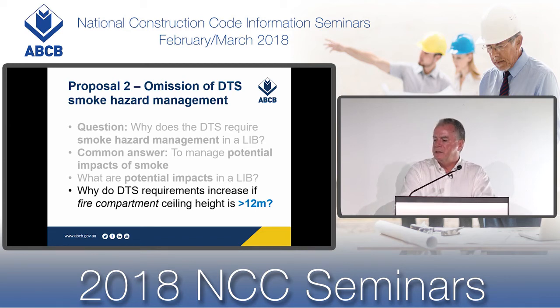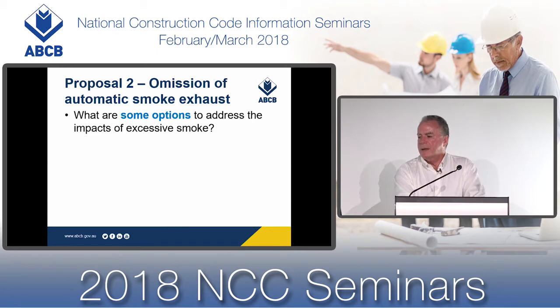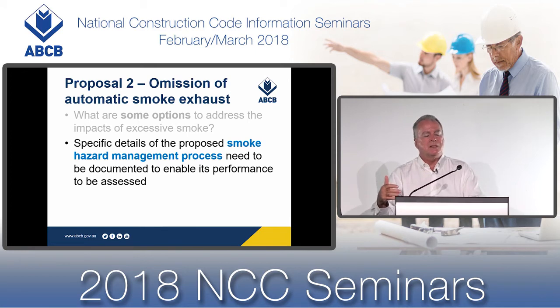You need to be aware of why the NCC requires certain deemed-to-satisfy provisions in order to identify what fire safety measures and what performance requirements you're really trying to assess. Why do the fire hazard requirements increase if the fire compartment ceiling height is greater than 12 metres? Are you proposing to omit what's required under DTS and add alternatives, or are you going to assess the building without any smoke hazard management system and evaluate whether you achieve compliance with the performance requirements?